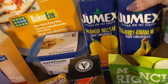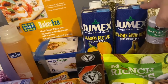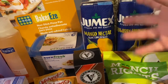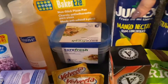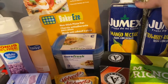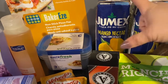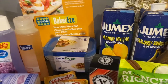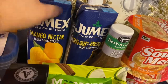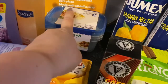I got some Jumex strawberry banana nectar and mango nectar — this stuff is really good. You can buy it at regular stores, not necessarily this size. These are 33.8 ounces; I think stores sell the 42 or 48-ounce size, and also the small regular-size cans. But for a dollar, these are a good value — sometimes you just need some juice.